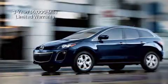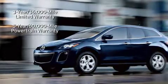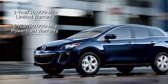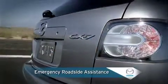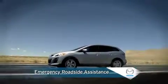Mazda's three-year or 36,000-mile bumper-to-bumper limited warranty and five-year or 60,000-mile powertrain warranty reflect confidence in the CX-7's reliability, while 24-hour emergency roadside assistance provides help in emergency situations during the limited warranty period.